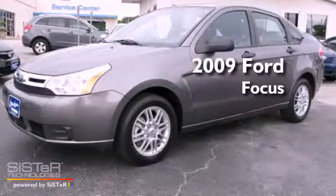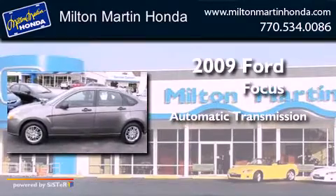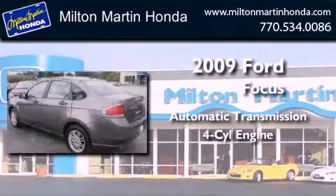This is a 2009 Ford Focus. This car has an automatic transmission and an in-line four-cylinder engine.